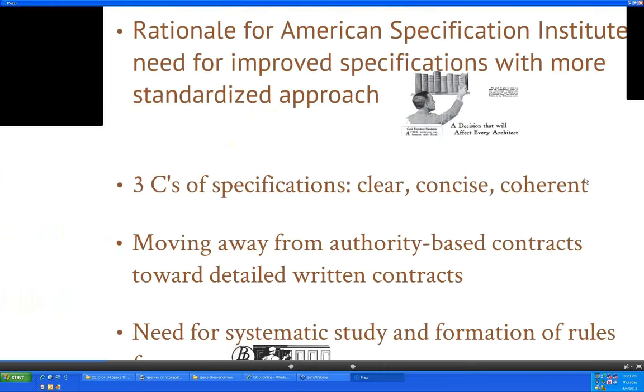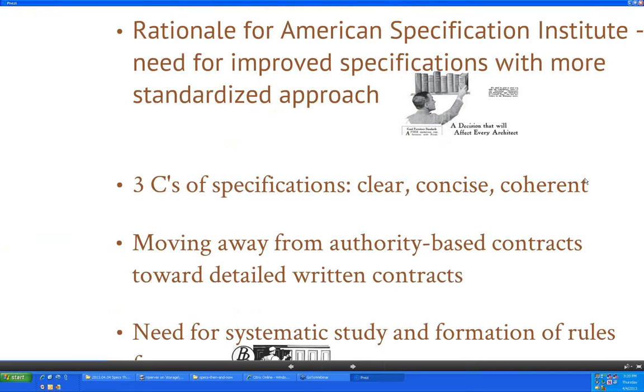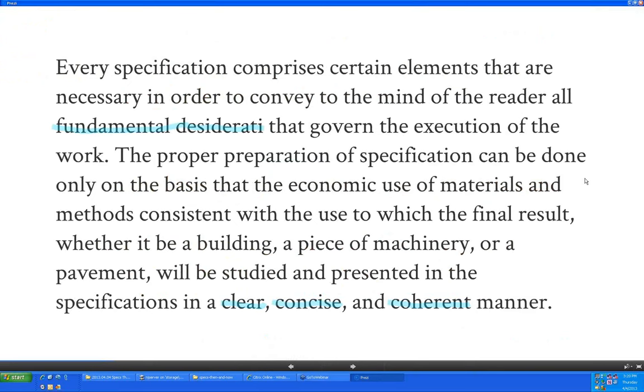Now we have the three Cs of specifications. Their take was: clear, concise, and coherent — by coherent, they likely meant what we would today call coordination. Every specification comprises certain elements necessary to convey to the mind of the reader fundamental desiderata — whether it's a building, a piece of machinery, or a pavement. Specifications need to be clear, concise, and coherent.